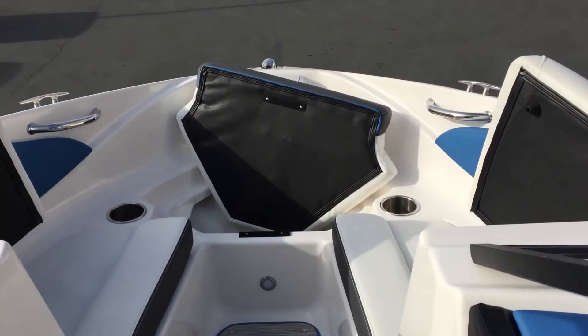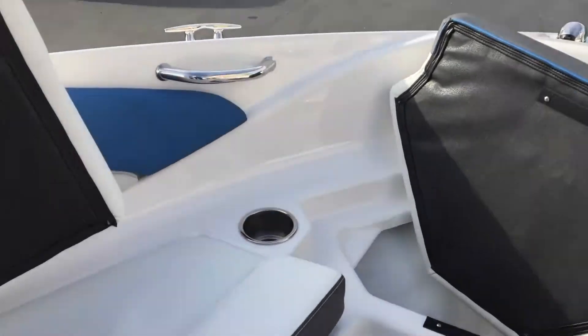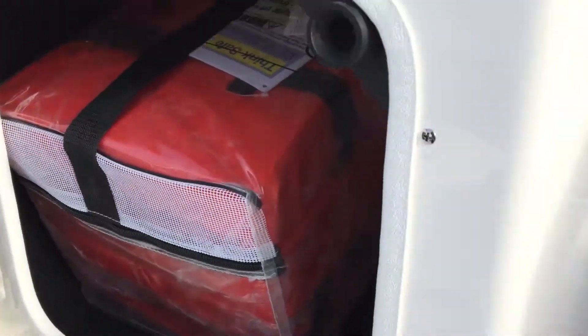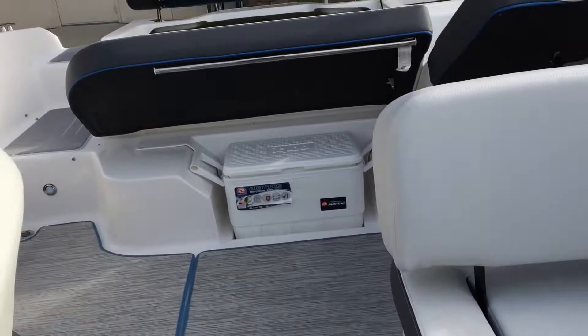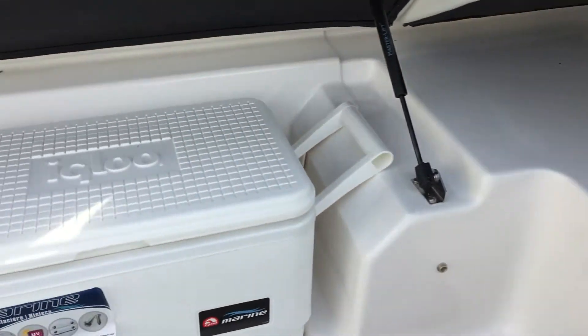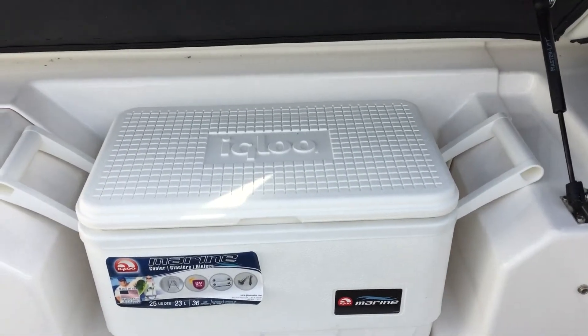It's also got some storage compartments up here, and even towards the back of the boat there's some storage back there along with an Igloo cooler that's included.